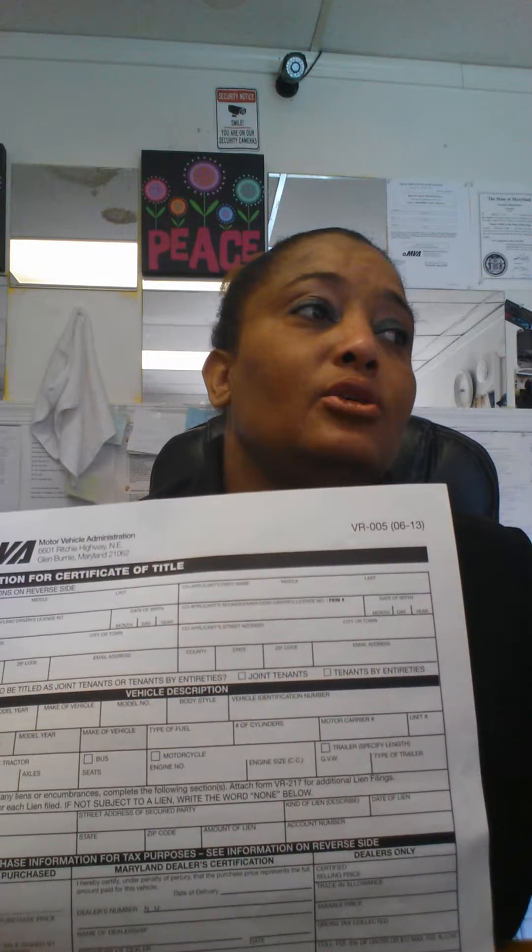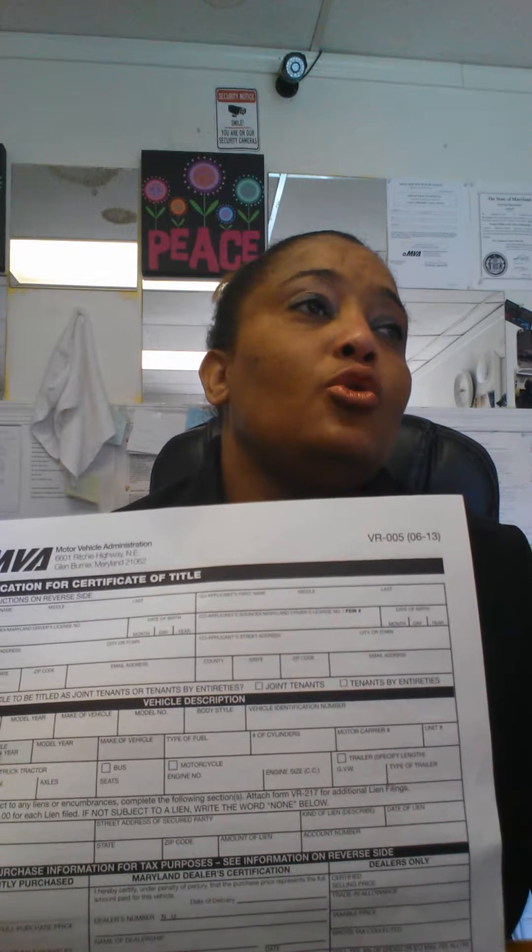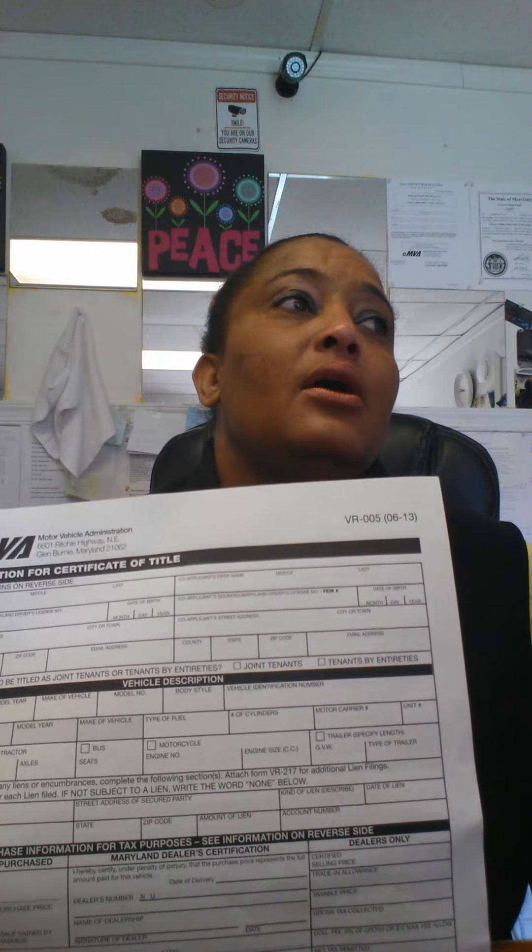A quick question came up: if a car is from 1993, can it get historic tags? Yes, a '93 should qualify for historic tags. And you also have to inspect it. As a dealer, if you sell a car from 1990, can you get the tag without the inspection? No — if you're a dealer selling to an individual, even though Maryland safety inspection is not always required for individuals, there are specific rules that apply.